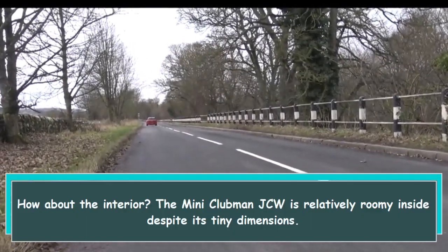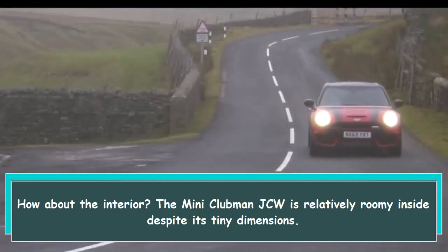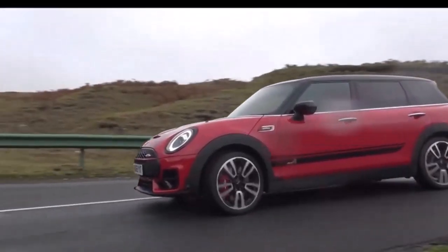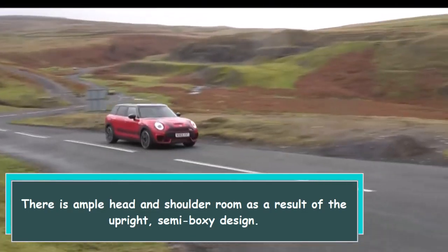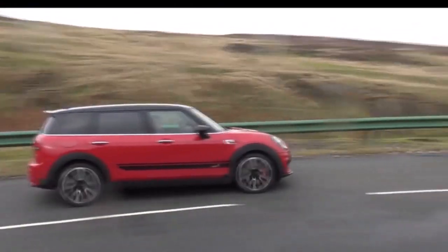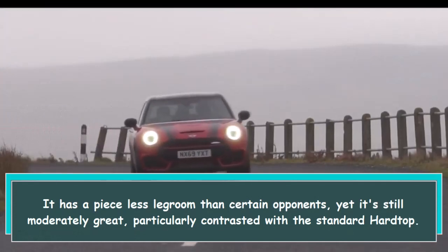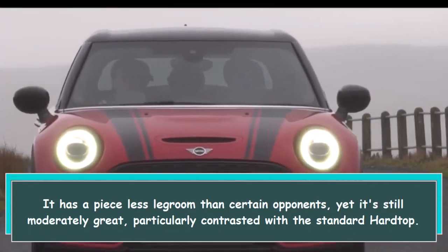How about the interior? The Mini Clubman JCW is relatively roomy inside despite its small dimensions. There is ample head and shoulder room as a result of the upright, semi-boxy design. It has a bit less legroom than certain competitors, yet it's still moderately comfortable, particularly compared with the standard hardtop.